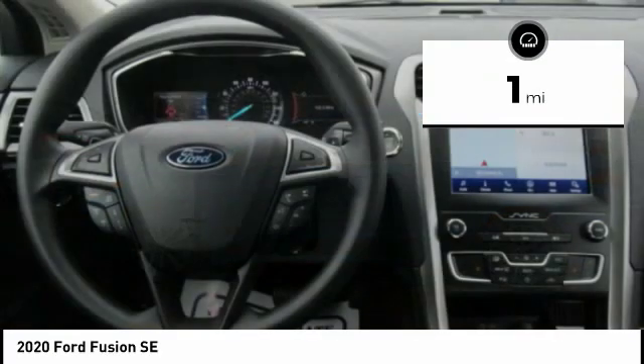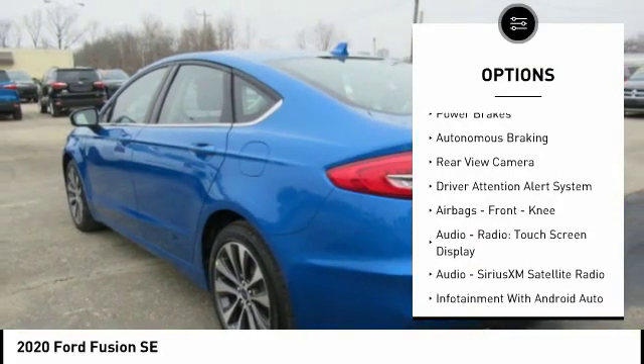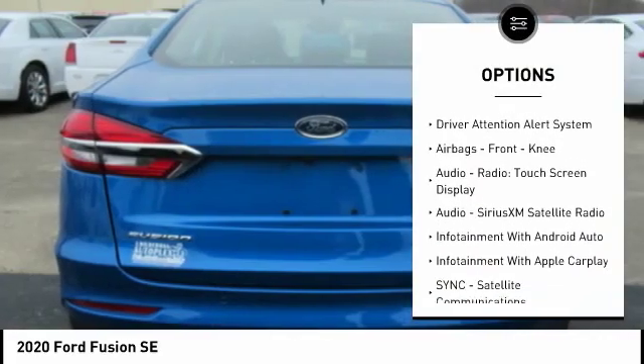Here are some of this vehicle's great options: traction control, stability control, daytime running lights, braking assist, power brakes, autonomous braking.